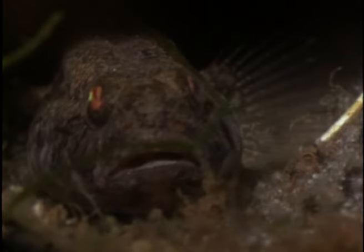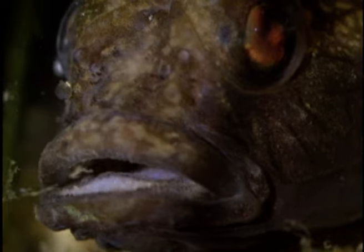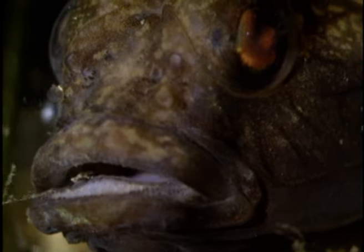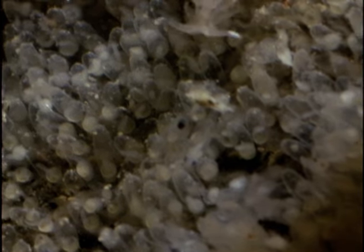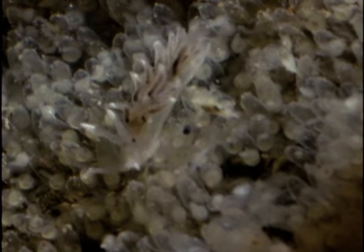A black goby has taken up residence inside an old beer can. Once the female spawned, the male drove her away and remained to protect the eggs until they hatch. But while he maintains his vigil at the entrance to the can, a tiny sea slug — a species that eats only fish eggs — has sneaked in to feed.